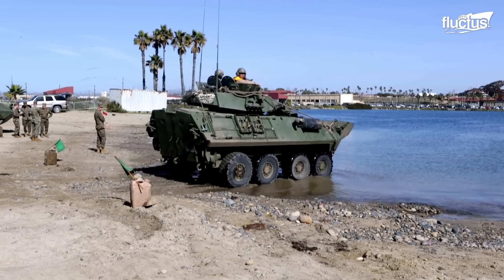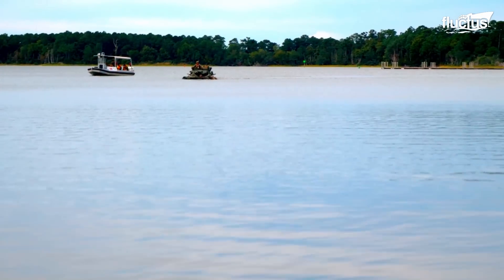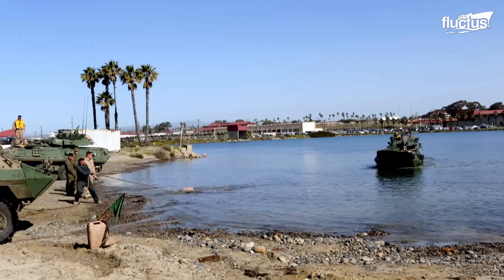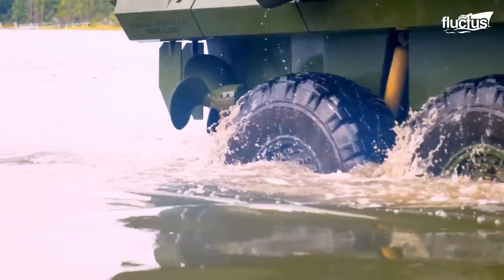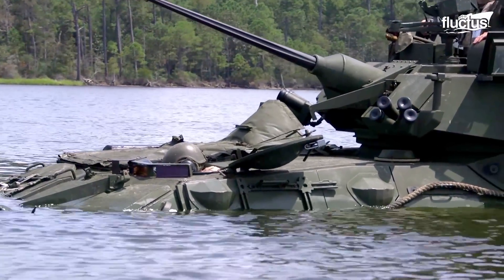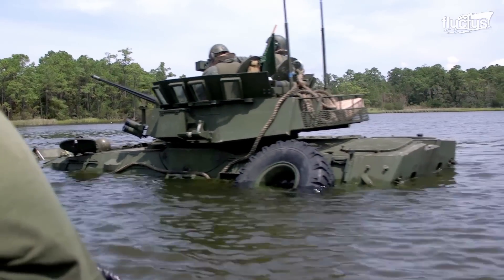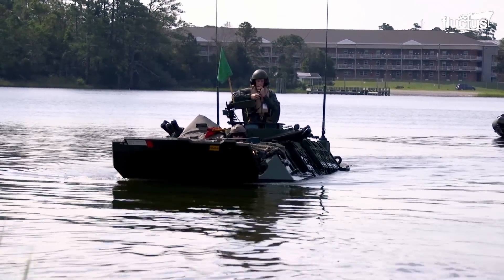Amphibious LAVs are equipped with features such as watertight seals, propellers, and buoyancy chambers, which help them to move quickly through water bodies such as lakes or ponds, despite weighing almost 10 tons. When an LAV is engaged in amphibious operations, its speed is reduced drastically from 100 kilometers per hour to 12 kilometers per hour. However, it is still valuable for troops to traverse through water bodies and stay on course for the mission.